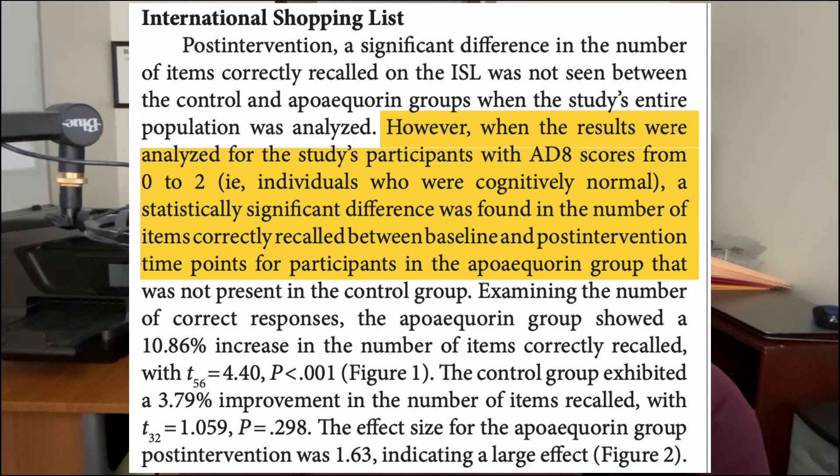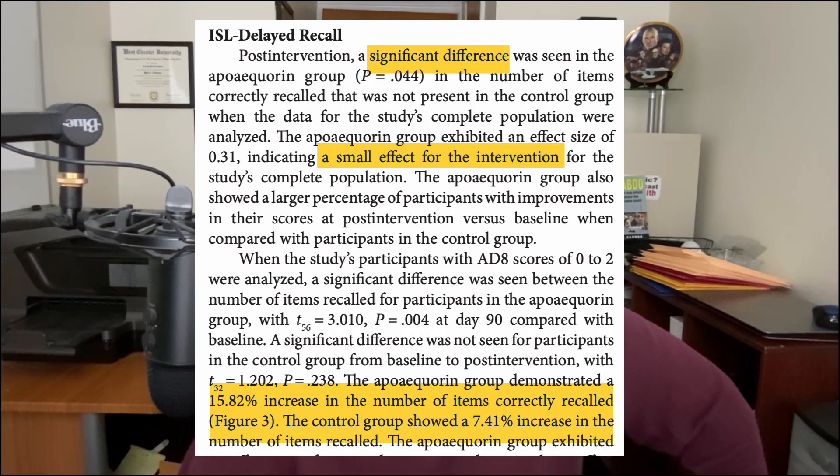For some that might mean Prevagen doesn't work, but hold on. The company says that when they drilled down further and only looked at those people who were not memory impaired, those taking Prevagen showed about an 11% improvement in their ability to remember items on a shopping list. They also reported a small but significant effect of about 6% improvement in recall after a brief delay. One shortcoming of the Madison Memory Study is that they didn't actually measure before-and-after calcium levels, even though apoaquarin is supposed to work by removing excess calcium from the brain.